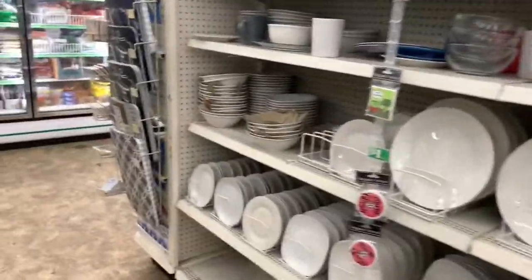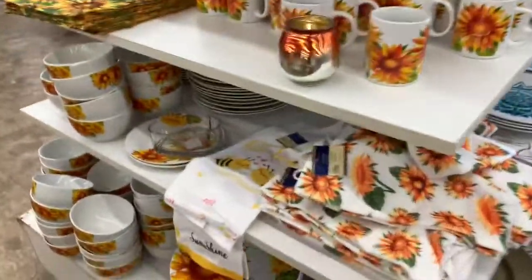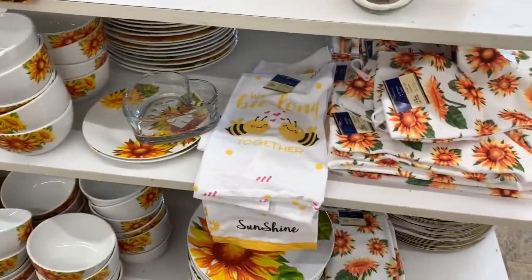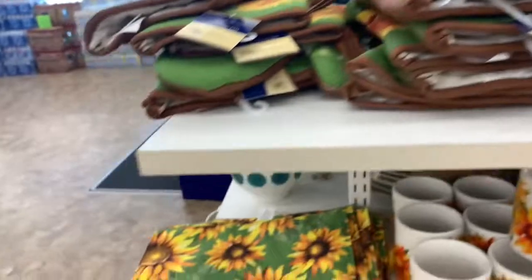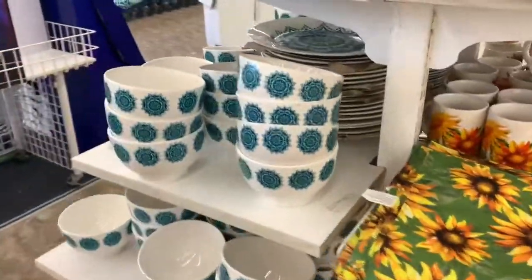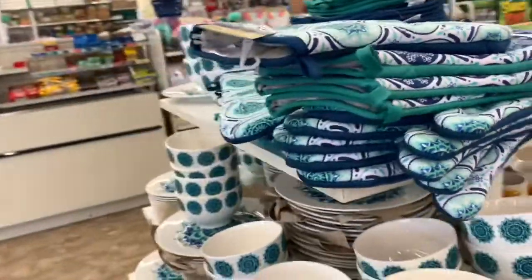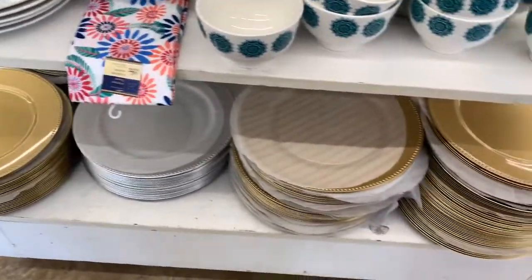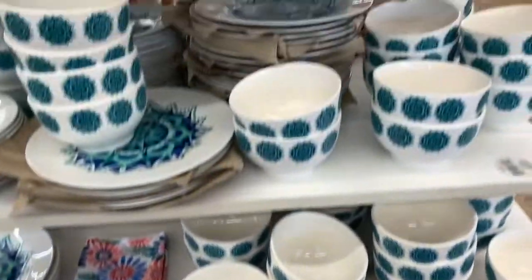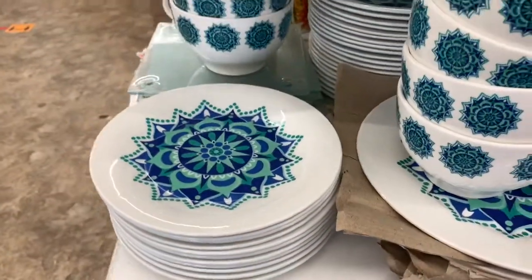They have more plates and bowls, cups and little saucers. They still have the kitchen towels and oven mittens. They have bowls and I see some charger plates in gold and silver, along with smaller plates in the back as well.